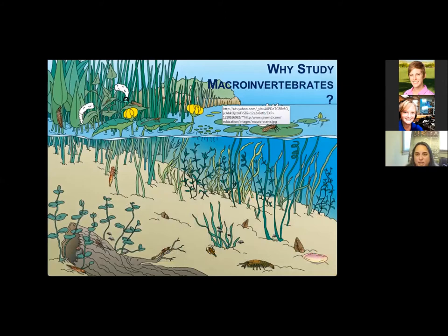So why do we study macroinvertebrates? This poster shows you how rich the water is underneath where we're typically looking. A lot of people take that for granted. We see the beautiful birds, the alligators, the reptiles, but we forget the bottom of the food chain is a huge part of the process. Everything from dragonfly nymphs to crayfish to freshwater shrimp to stoneflies to mayflies — their numbers, the diversity of their numbers, and certain species can tell us when water quality is good or poor.